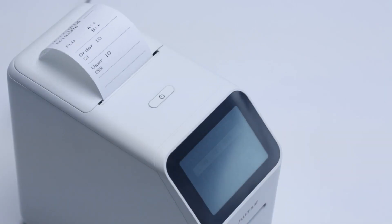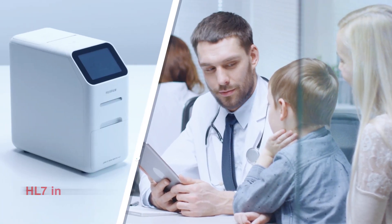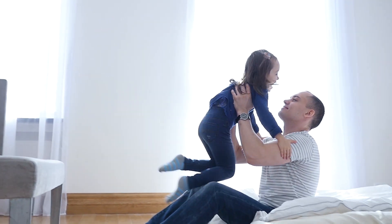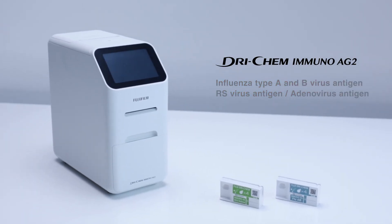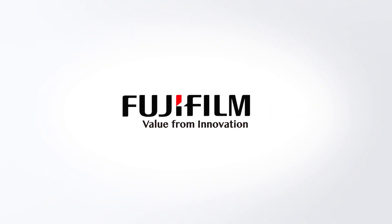The measurement result can be both printed out as well as sent easily via HL7 interface to any device in the laboratory. Test your infection more efficiently and relieve the patient through early detection with the Drychem Immuno AG2. Fujifilm — value from innovation.